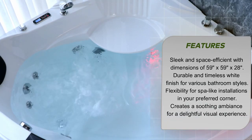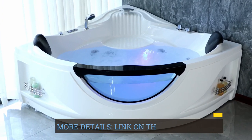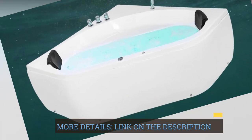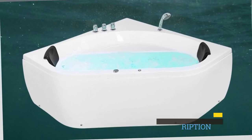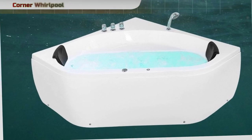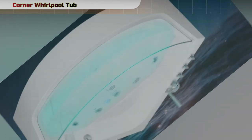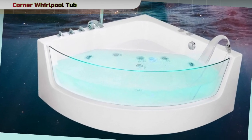The Impava Corner Whirlpool Tub features a modern and stylish design, with a sleek triangular shape that not only adds a touch of sophistication to your bathroom, but also maximizes space efficiency. The dimensions of 59 inches in length, 59 inches in width, and 28 inches in height make it a perfect fit for corner installations.